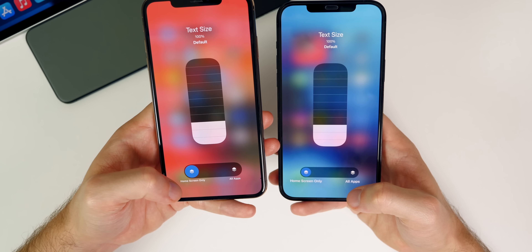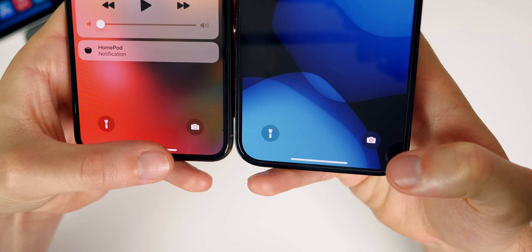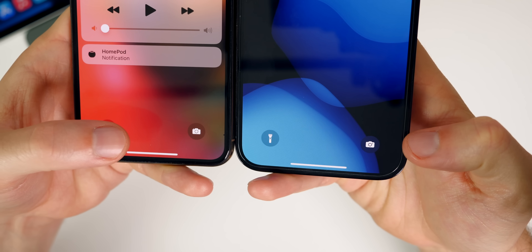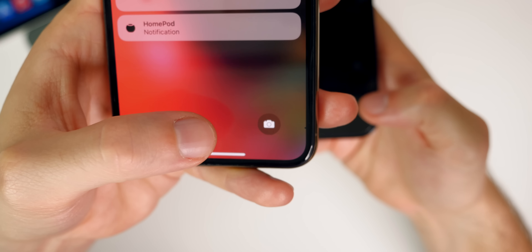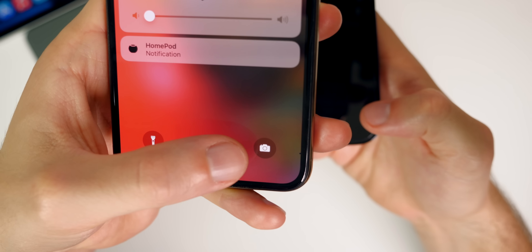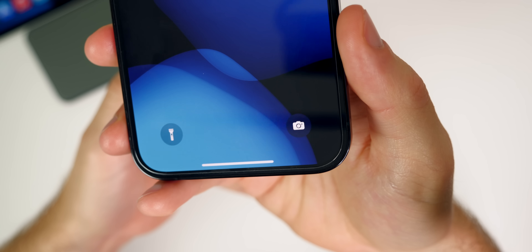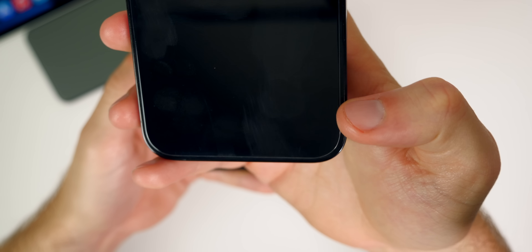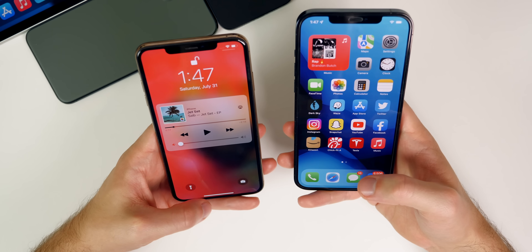If we go back to the lock screen and look at the camera glyph at the bottom, it has now been updated in beta four to match the rest of iOS. In beta three, you could see a little shutter button on the camera glyph on the left-hand side, but now in beta four it's been changed — it's a lot cleaner and looks like it does on the actual app icon in iOS 15. So it matches now on the lock screen.